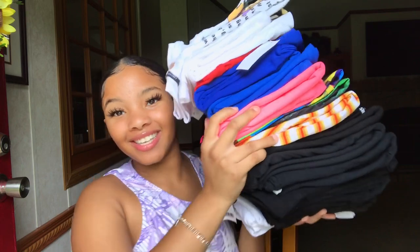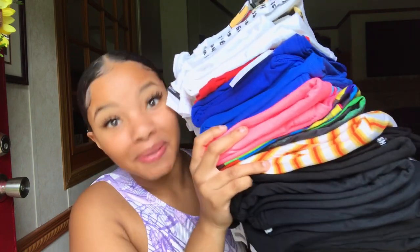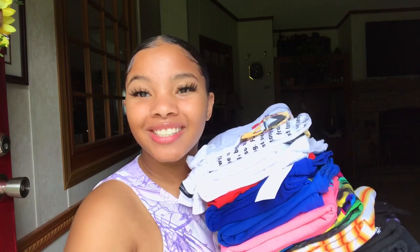Y'all, I got all my graphic tees in this trash bag because I had so many — look at all these graphic tees. This makes no sense at all. Shout out to my grandma for folding these clothes. Hey, what's up you guys, it's your girl and I am back with another video for my Z babies.